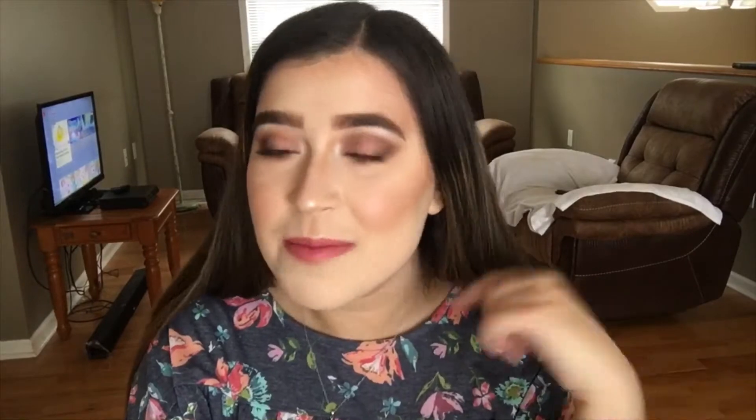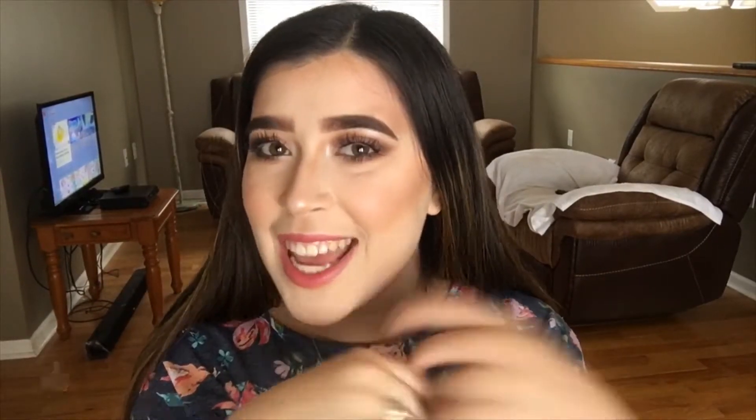Hi guys, welcome back to my YouTube channel. Today I'm doing a clothing haul from requests on Instagram — I did a poll on my Instagram story asking whether you wanted to see a clothing haul or a products-I'm-loving video, and I'm doing the clothing haul. Don't forget to subscribe if you haven't already, give this video a thumbs up, comment which outfits you like, and I'll try to link everything below so you can check them out yourself. Let's just get into today's video.